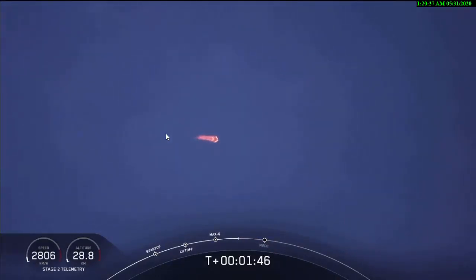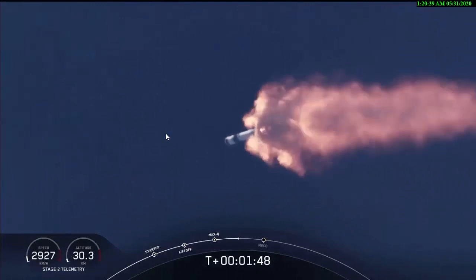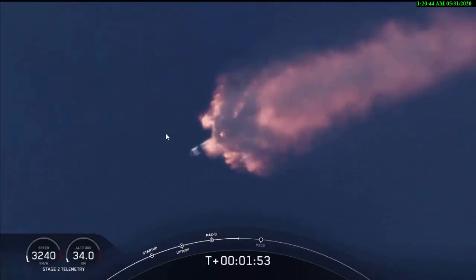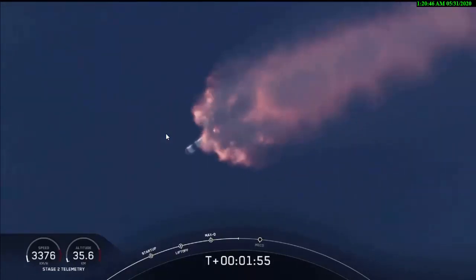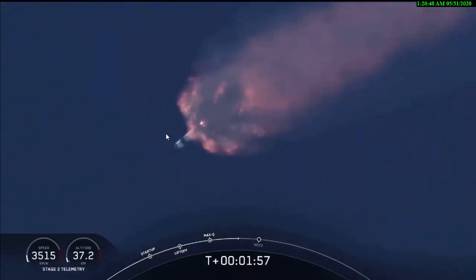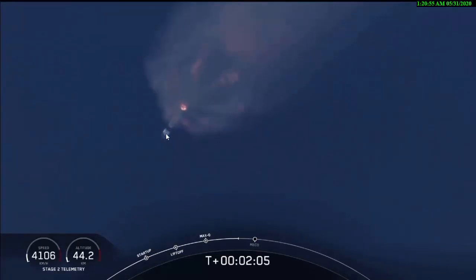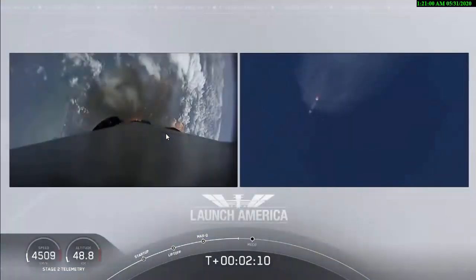We've heard the callout for MVAC engine chill — that's getting the MVAC engine ready to light. That'll come at about 2:44 into flight. Right now everything continuing to look good. Next major event coming up is the triple: we'll have main engine cutoff of the nine first stage engines, stage separation, and then ignition of the second stage engine to continue to carry astronauts into orbit.